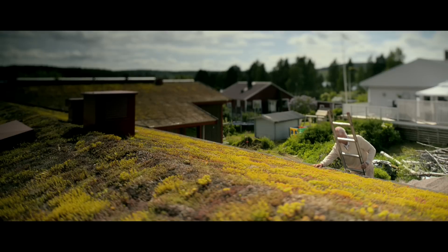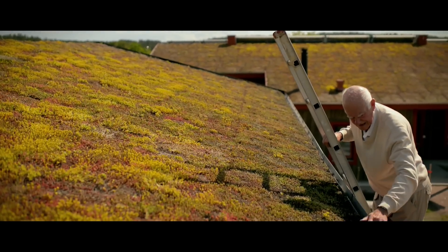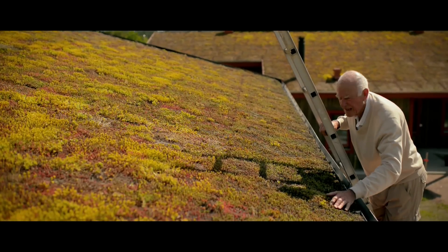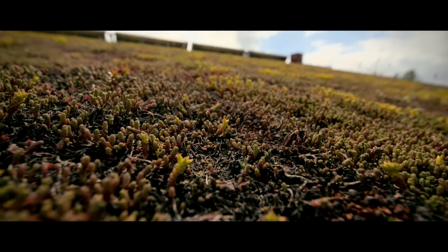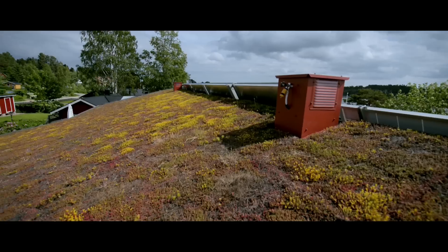On the building you have a green roof. It is part of the insulation, and it is also part of the cooling system. Water is stored on the roof and the evaporation from the roof keeps down the outdoor temperature.